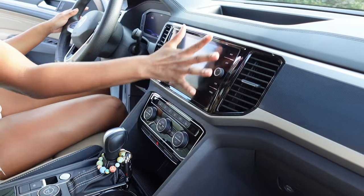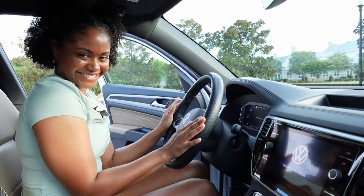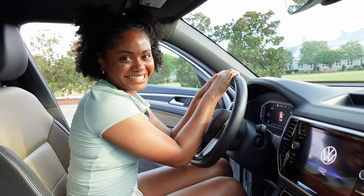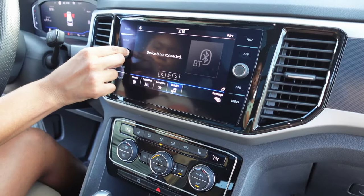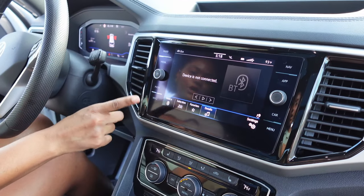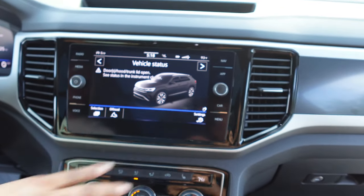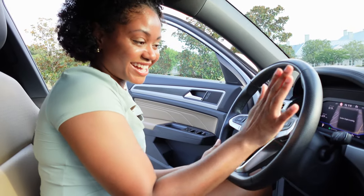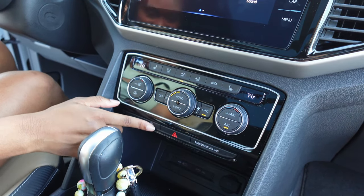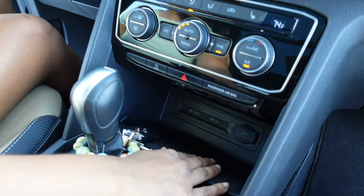Here we have the screen — let me turn it on for you guys. Welcome to Volkswagen, give her some time. We have Apple CarPlay with options for radio, media, phone, voice operation, navigation, and apps — I'm a Waze user. We have air controls, heated seats, and other options. I also have a heated steering wheel. We have the start-stop system, emergency lights, and passenger airbag. One thing about this car that I really like is that there are a lot of charging ports — two USB ports, a charging port, and a wireless charging station as well.